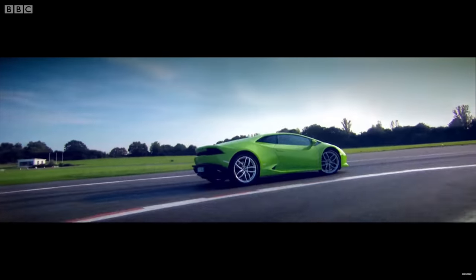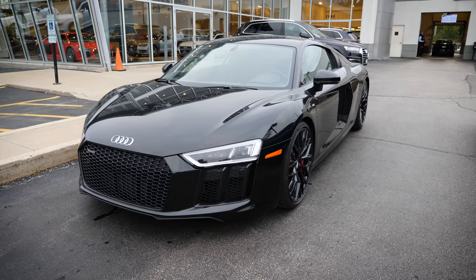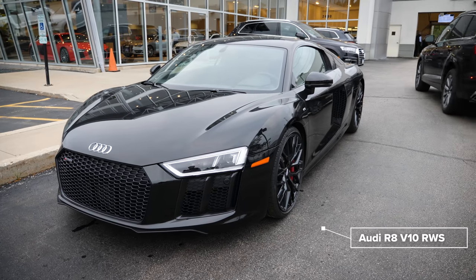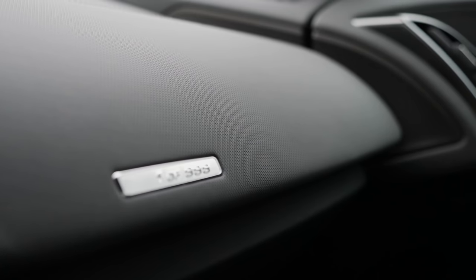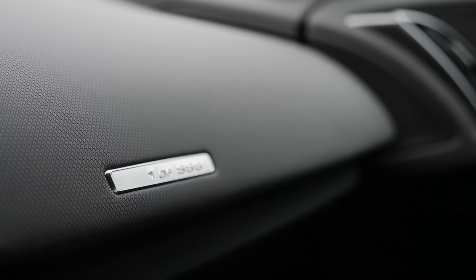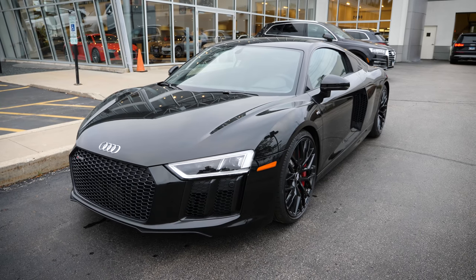It shares its automotive platform with the Lamborghini Huracan and comes in 532 base horsepower or 602 horsepower for the V10 Plus. There's also a limited run of rear wheel drive options — the R8 V10 RWS, rear wheel system — limited to 999 units, and those will actually be cheaper than the standard four wheel drive R8.